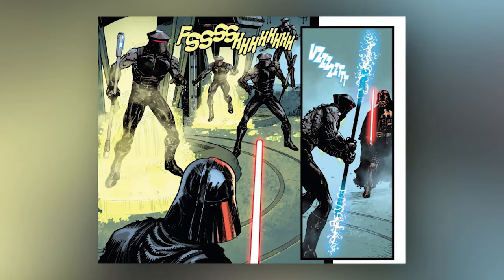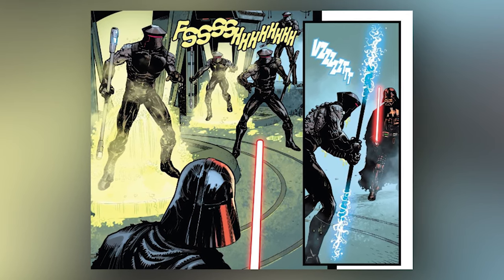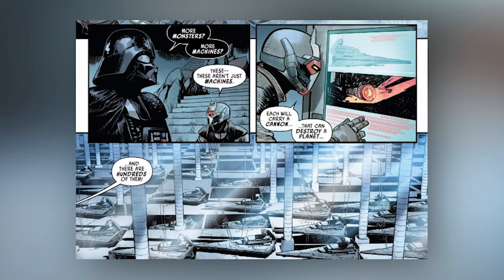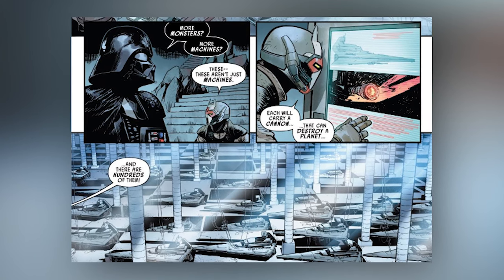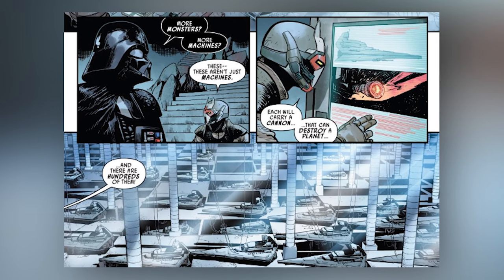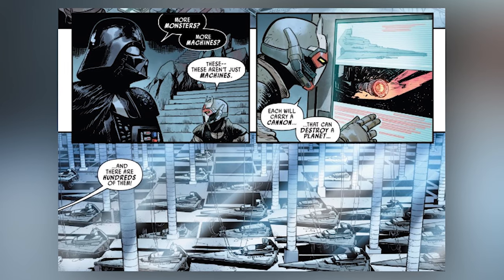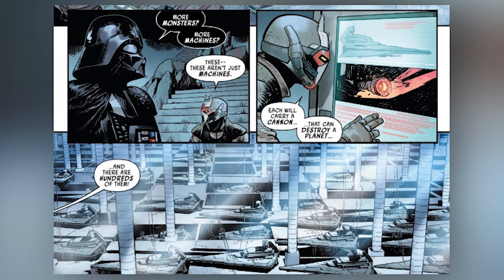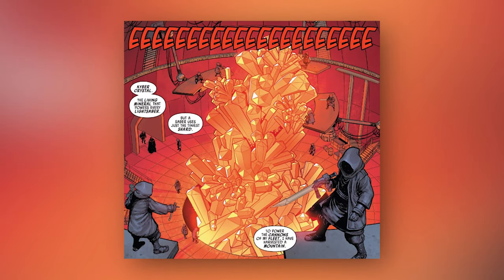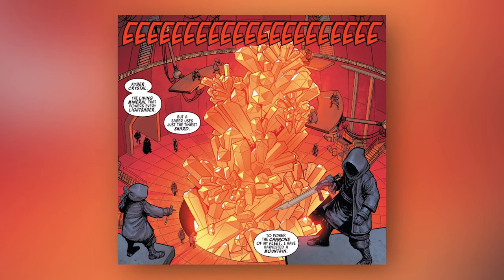Sidious then unleashed these weird clones on Vader, which he quickly killed, and then Sidious had a horde of Sith cultists attack Vader, which Vader also dispatched of. From there, Vader witnesses the forge that is creating the planet-killing Star Destroyers from The Rise of Skywalker, which confirms that Sidious had been building that fleet sometime after The Empire Strikes Back and before Return of the Jedi — though he may have begun building it even earlier. The Sith Lord revealed to Vader that he harvested a mountain of kyber crystal to power his planet-killing Star Destroyer fleet, which we see being mined and possibly tormented by minions of Sidious.